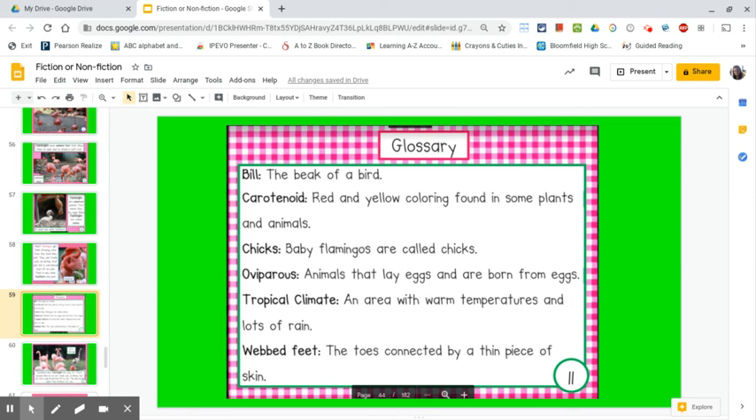Today and every day, when you are reading a nonfiction book and you come to a word you do not understand, try to use the text features to help you understand what the word means.